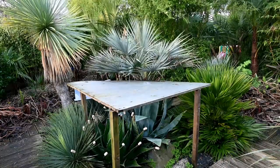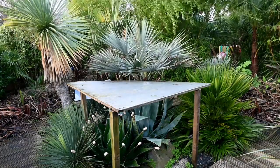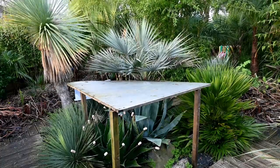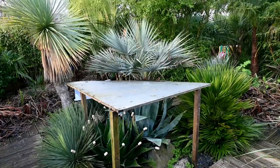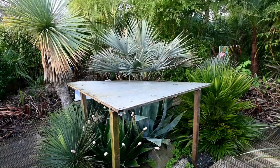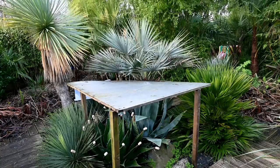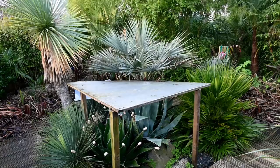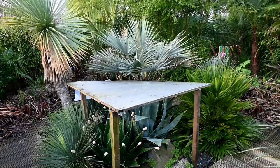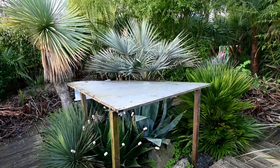Here we have my main arid bed. We do have a rain shelter over the centre, mainly protecting the Agave americana underneath — that doesn't want to be really wet in winter. It's seen minus 3.5 this winter, and minus 7 in previous winters, just about scraping through. We've got Agave montanas around there as well, which are fine even without the shelter, but they've got it because they're close to the Americana.